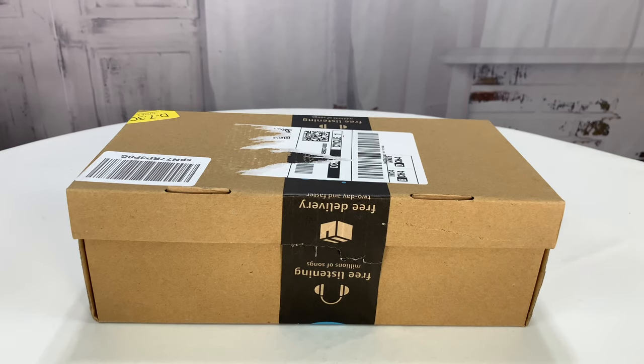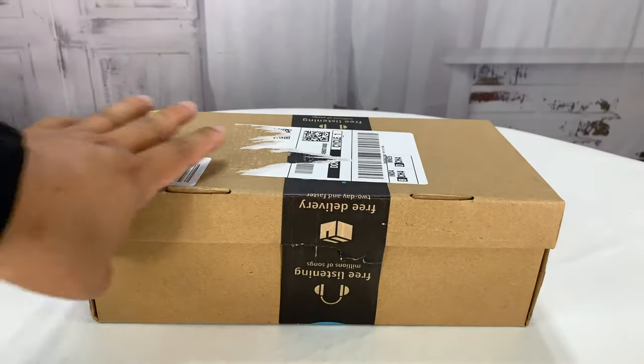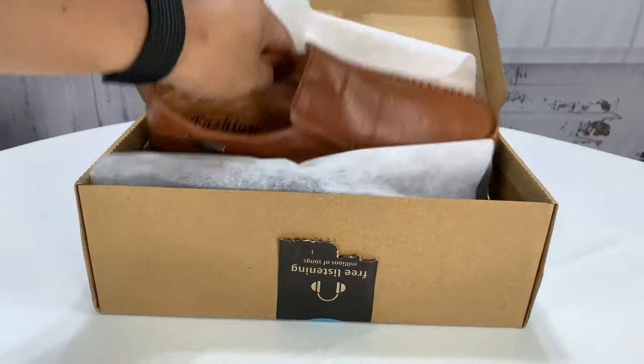What's happening, Panda Nation? Peter Brown Panda here. What do $30 casual loafers look like? I know you've been wondering, so I picked some up on Amazon. These are by Veselin.